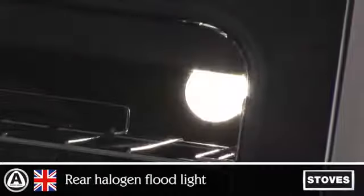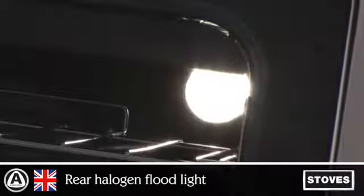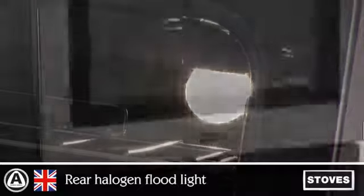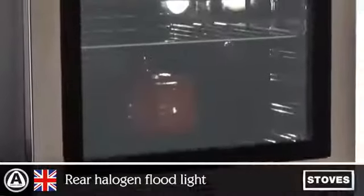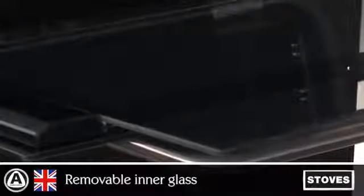The rear halogen floodlight gives 36% more light and up to 20% less energy consumption than conventional lighting, making viewing your dishes easy without having to open the door. Easy clean enamel resists cooked-on food and spills, with removable inner glass as standard for ease of cleaning.